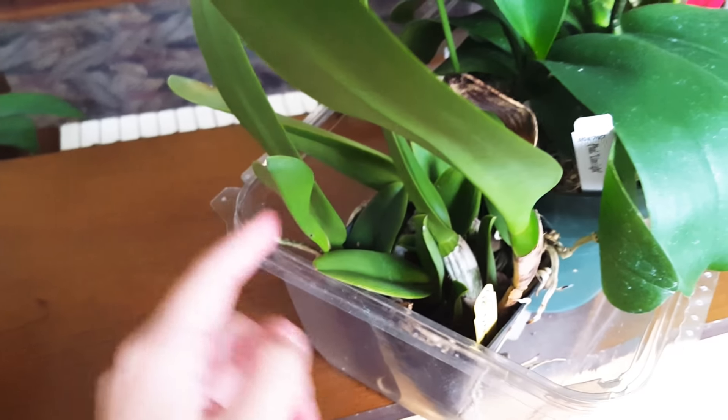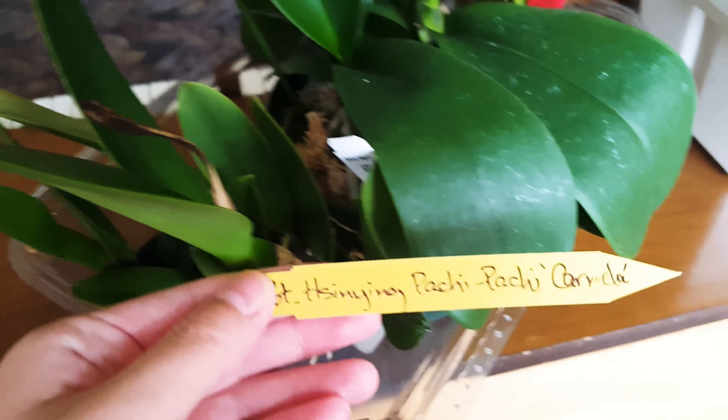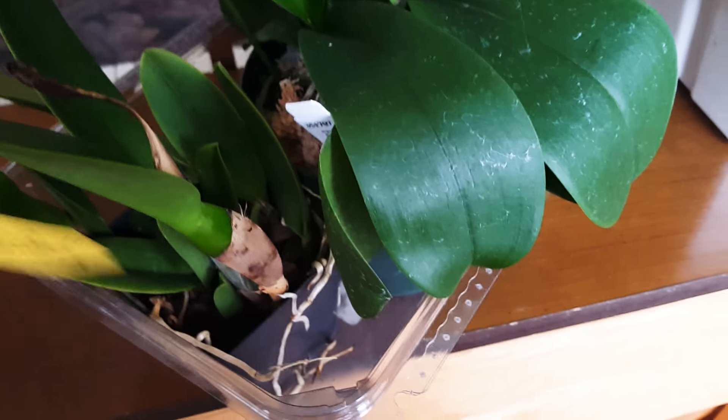It's blooming size and it has one new growth here, and also this is the newest growth. And this is called the Pot H Suying Pachycarmella.